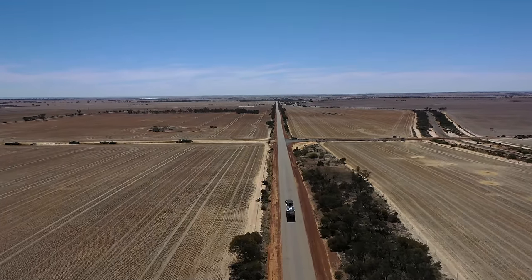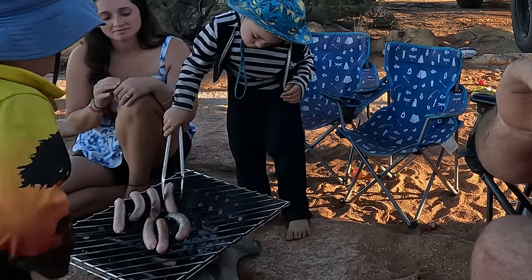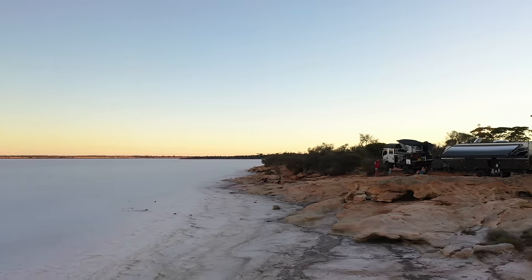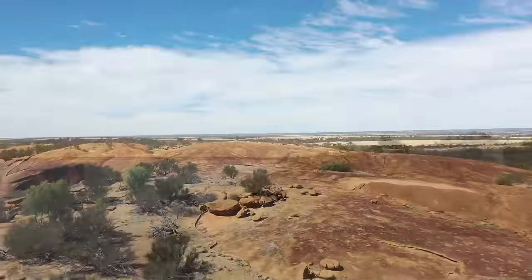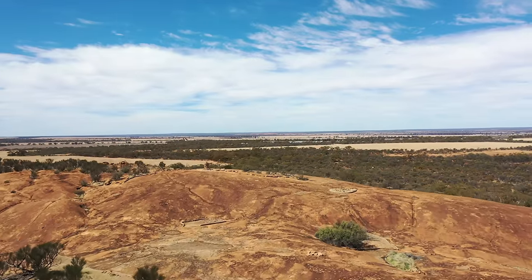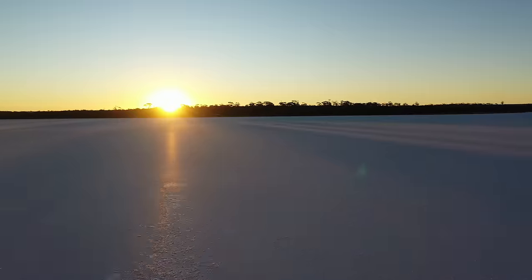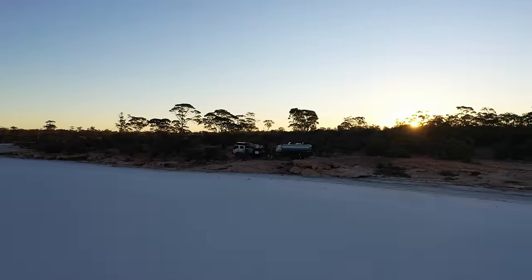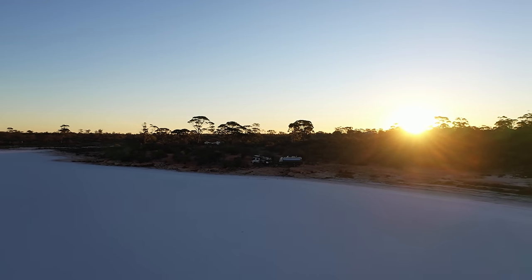A few more sausages entered the fire as the boys were flipping them, but this amazing camp was the last of our Wheat Belt Way adventure. We thoroughly enjoyed our time out here — it was completely unexpected. The history, the camping, and the lack of crowds really appealed to us. Thanks for watching, guys — we hope to see you back here next week.